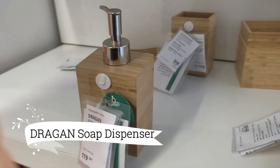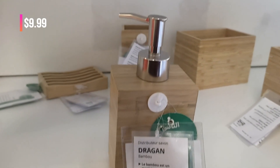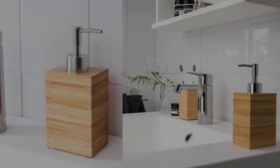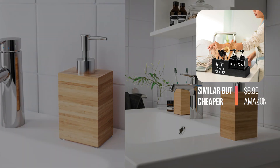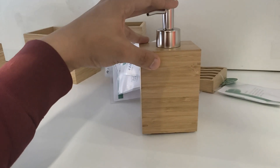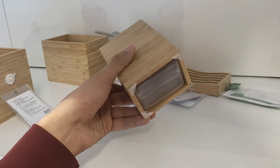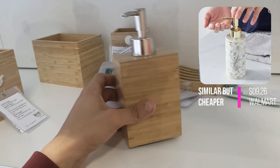Now let's take a look at the Dröna Soap Dispenser, priced at $9.99. This soap dispenser effortlessly infuses a touch of natural elegance into your bathroom. Crafted with warm bamboo wood, it creates a serene and inviting atmosphere, transforming your space from sterile to welcoming. The lightweight design allows for easy mobility, so you can conveniently place it wherever it's needed.